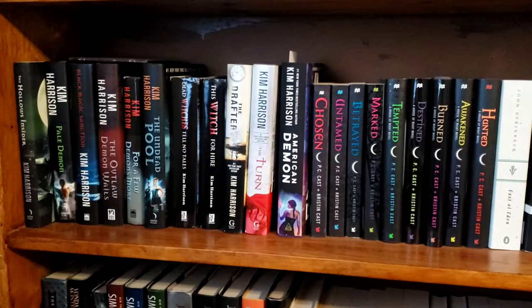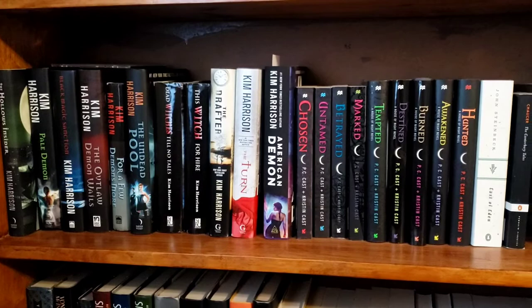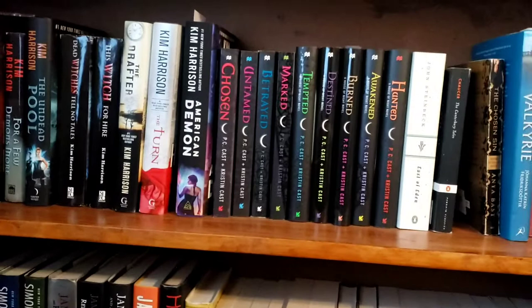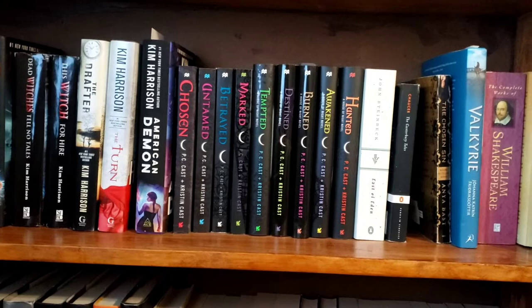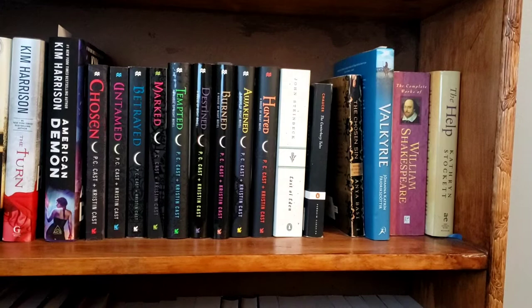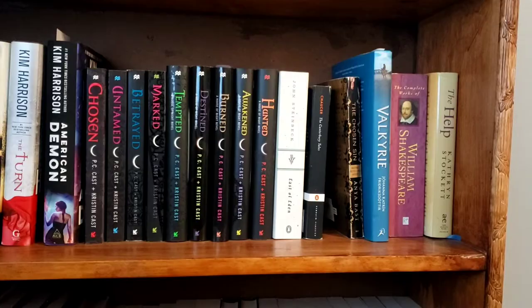Moving down, here are the hardback Kim Harrison books that I own. They are not in order — I need to fix that, but hey, whatever. Then we have the PC Cast House of Night, which is very near and dear to me because I am from Tulsa, Oklahoma — that's where the books are set. And then some more of my classics, The Valkyrie, which I read for Norse, Shakespeare, The Help.